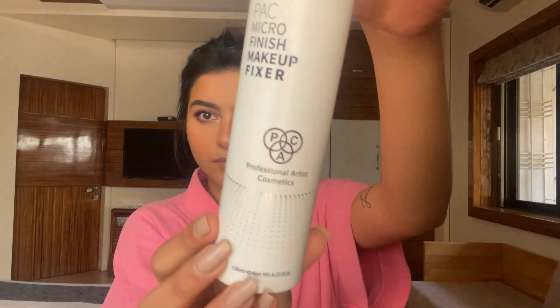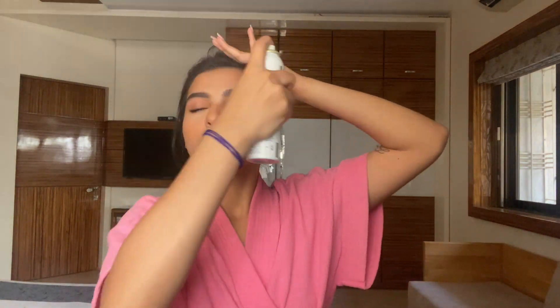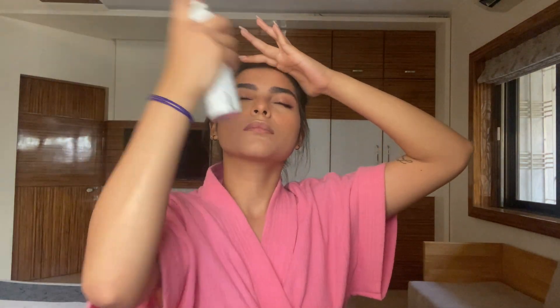To lock the whole look together, I'm using the PAC Microfinish Makeup Fixer. This is the best setting spray because it not only fixes your entire makeup but also hydrates your skin and locks your makeup in for the entire day. The mister deposits small particles which prevent watermarks on your face. Also make sure you take your beauty blender and pat it on your face for an airbrush finish.